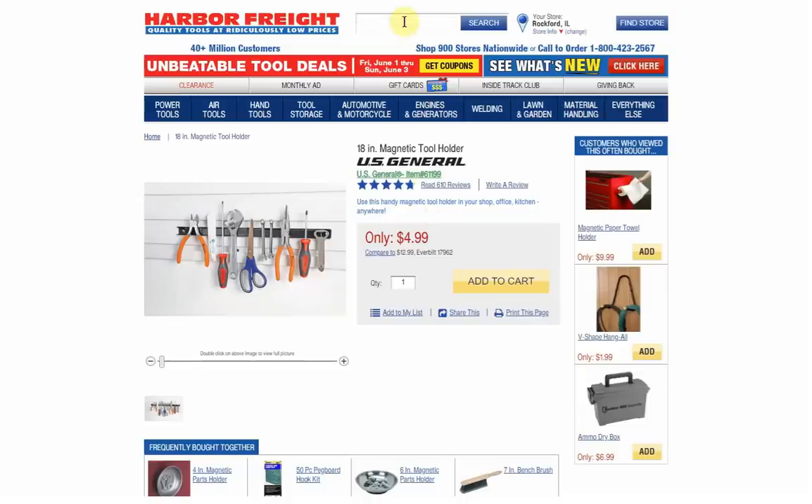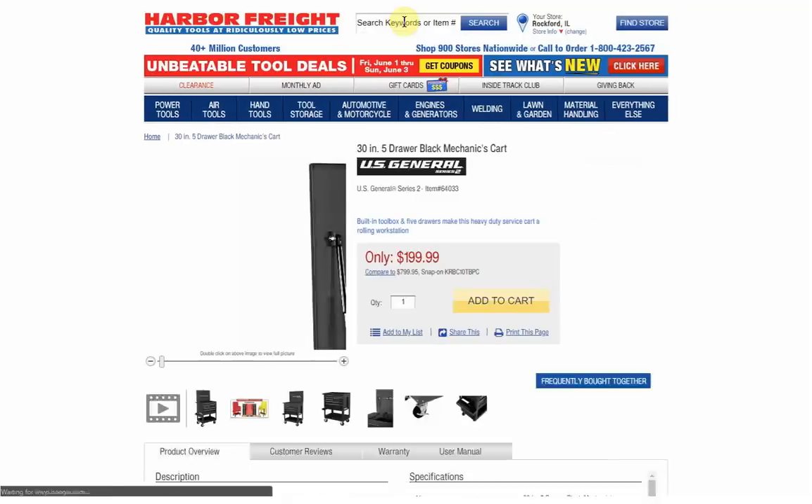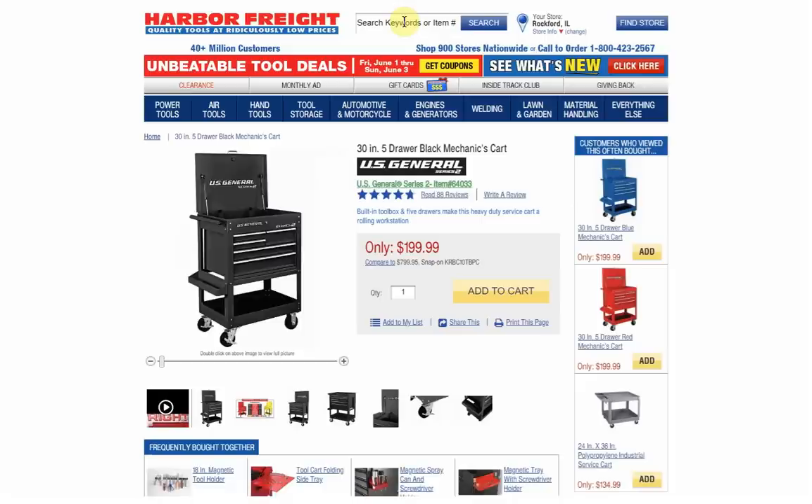That was number 9, so let's move on to number 8: 64033, the black 5-Drawer Mechanic Cart. Another one that has been on the list before — these things are just incredibly popular, everybody wants them. The price keeps going up, not just the regular price but the coupon price. At the parking lot sale in March it was $149.99, then coupons were $149.99, then we started seeing $169.99, and the last coupons that came out were actually $179.99. We are certainly headed in the wrong direction.